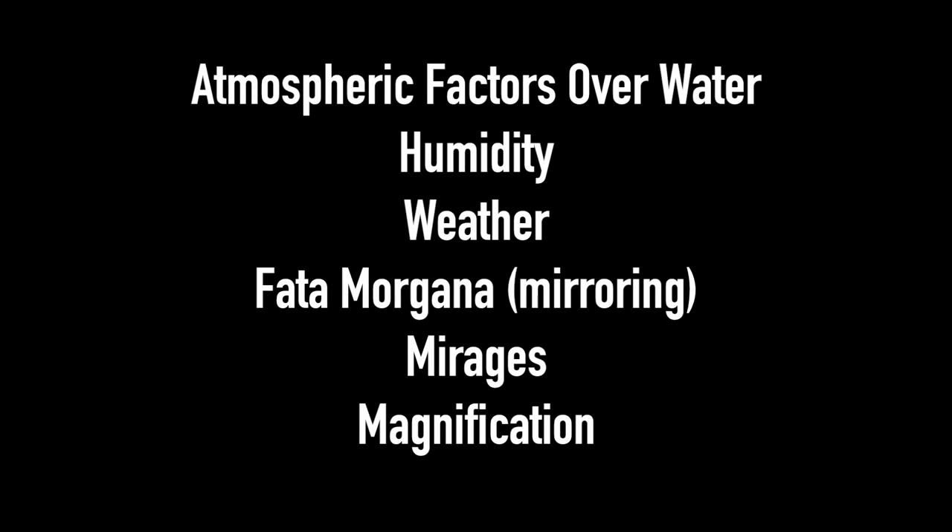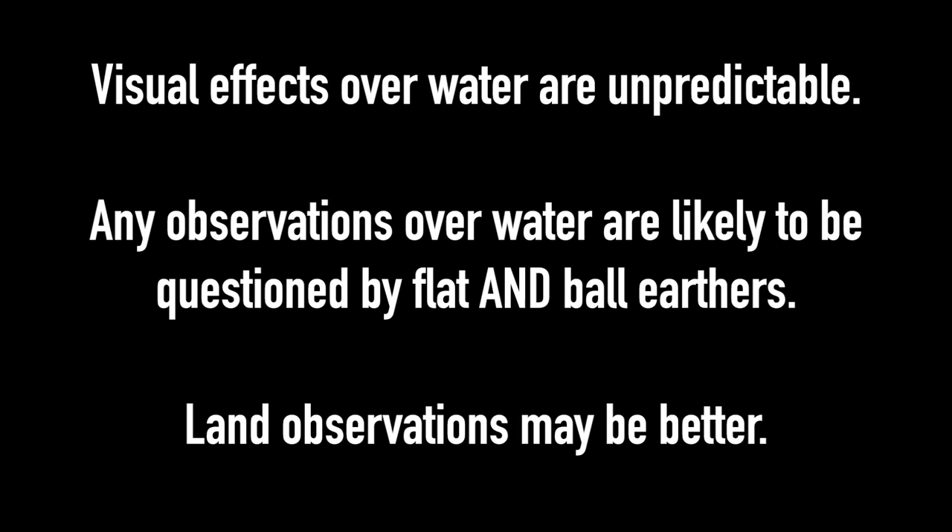There are lots of other atmospheric factors over water such as humidity, weather, Fata Morgana or mirroring, mirages, and magnification, to name just a few — I'm sure there are lots of others. Visual effects over the water are very unpredictable. Any observations over water are likely to be questioned by both flat and ball earthers. I think now that land observations may be better wherever possible.